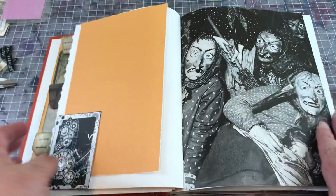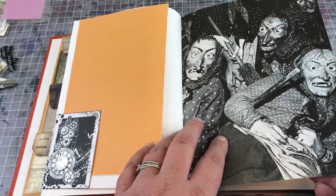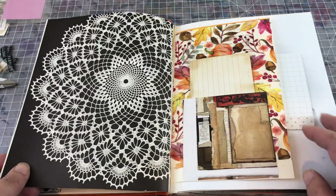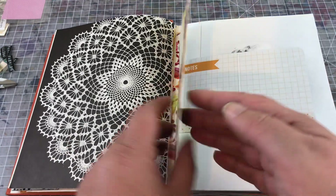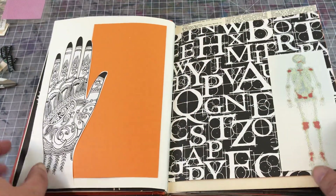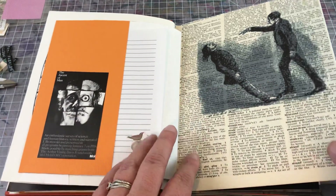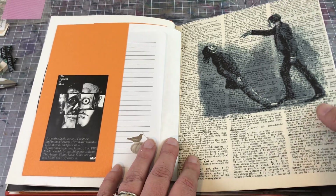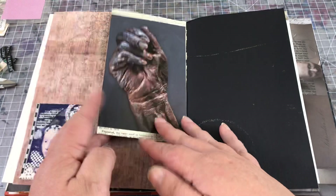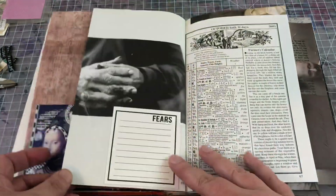Here we've got a pocket. This image came from my beloved Childcraft encyclopedias — it's some country that has a celebration where they dress up with these masks. There's a doily book, a vintage image, and a Mehndi hand. Here's a little pocket, and printed on a dictionary page is this guy who is hypnotizing this fellow. This is a hand actually from Scotland — the Bog People. That was kind of creepy and cool.